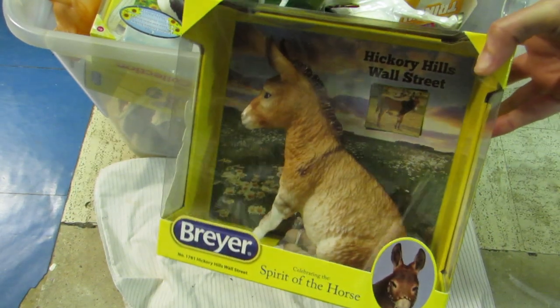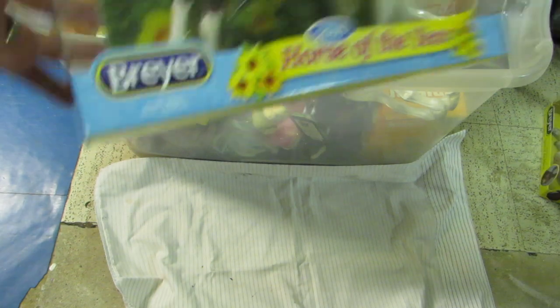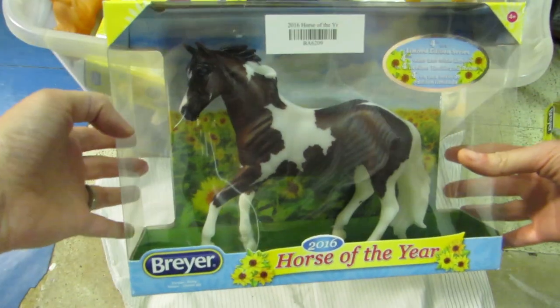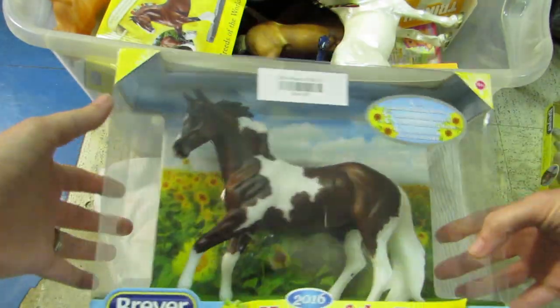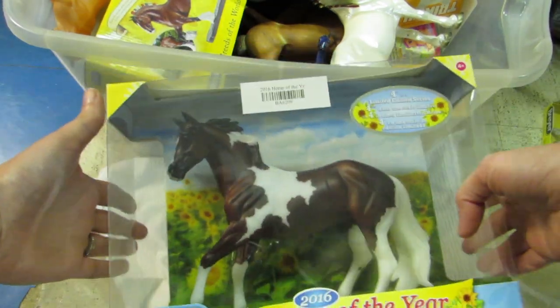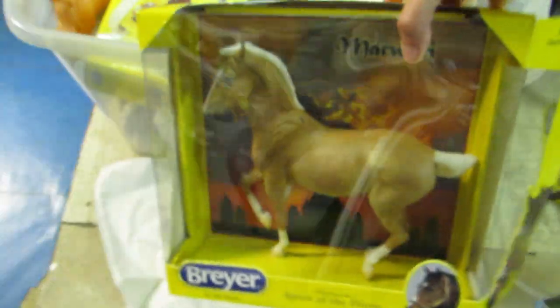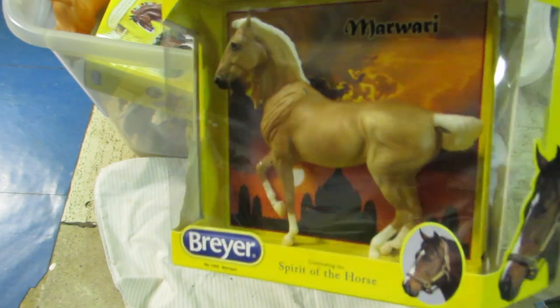We've got our lovely little Brighty here - Hickory Hills. I got this as a Christmas or birthday gift or something this year. Not sure what I'm going to do with it. If you want it, let me know, otherwise it's getting customized at some point, perhaps. And my Mawari - this one I'll be customizing at some point. Peter Stone draft.